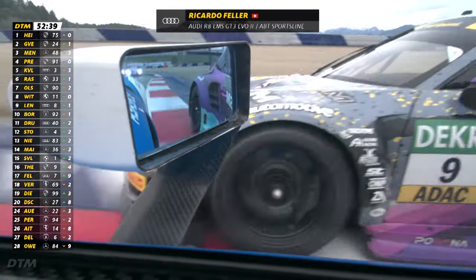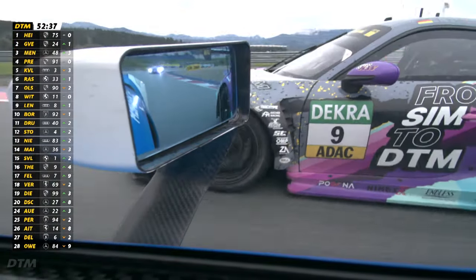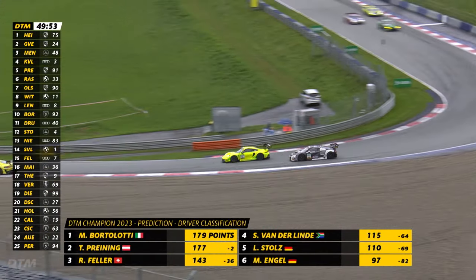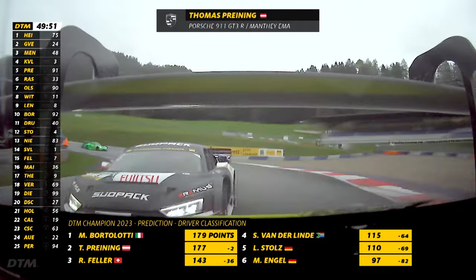Some of the cars starting on slick tyres, most of them on wet tyres. And one of them coming from the back of the field after qualifying on slick tyres was Ricciardo Fella, third in the championship, with a lot of work to do.